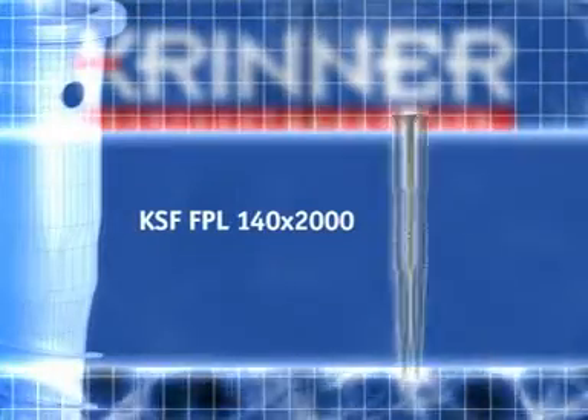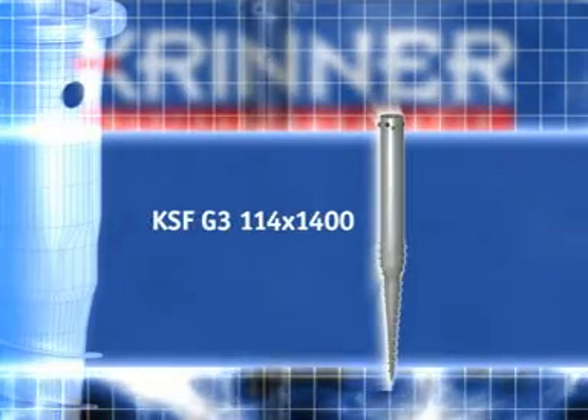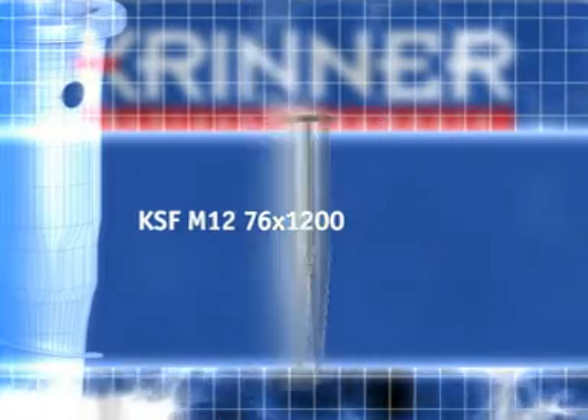No matter what the application, Krinner ground screws provide a solid and secure foundation. Cost and time-intensive excavation and concreting are a thing of the past.